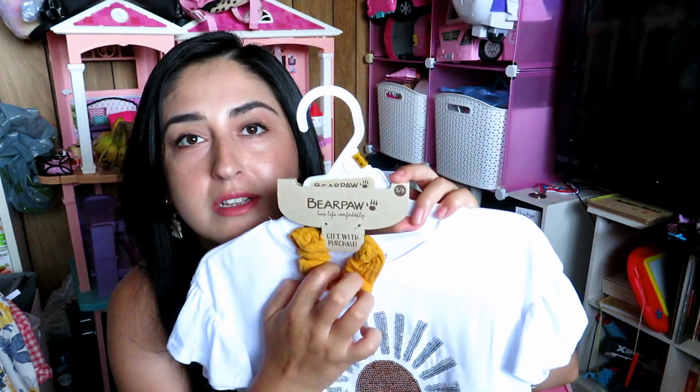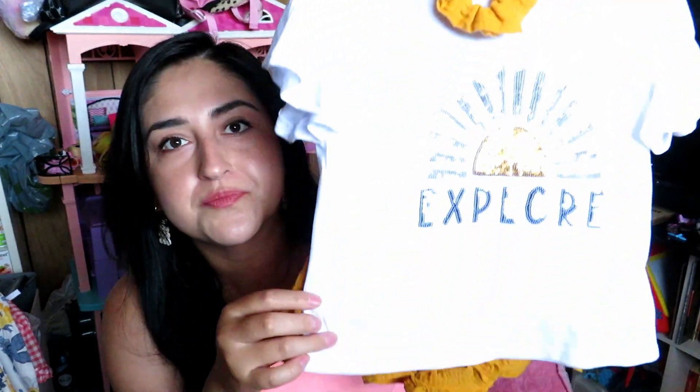It has two layers which is why it looks fluffy. This next one is from Bear Paw — like the boot brand. They have kids clothing, I did not know that. It's in a size five-six. The only reason I got it is because it's freaking cute. It comes with a headband that's scrunchy enough I can make a high pony on her.